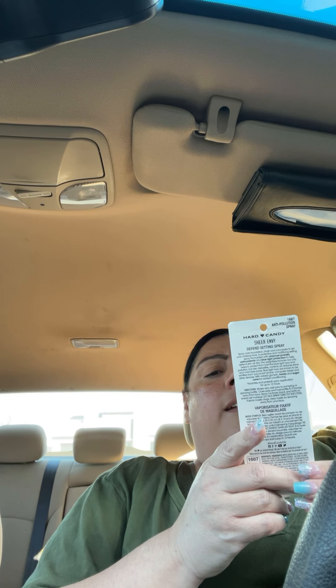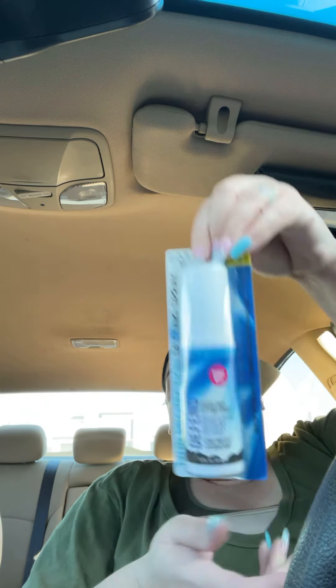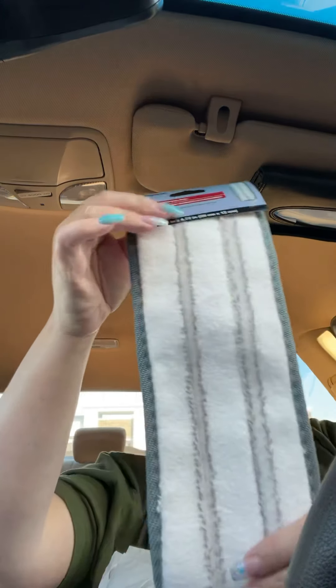I got this setting spray — this is 12-hour defensive. It says anti-blue light, anti-pollution, and antioxidants. Shake well. Hard candy, that's a great buy also.